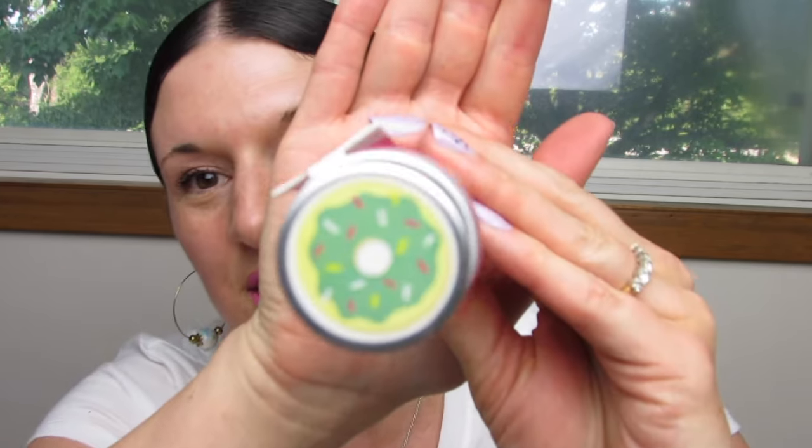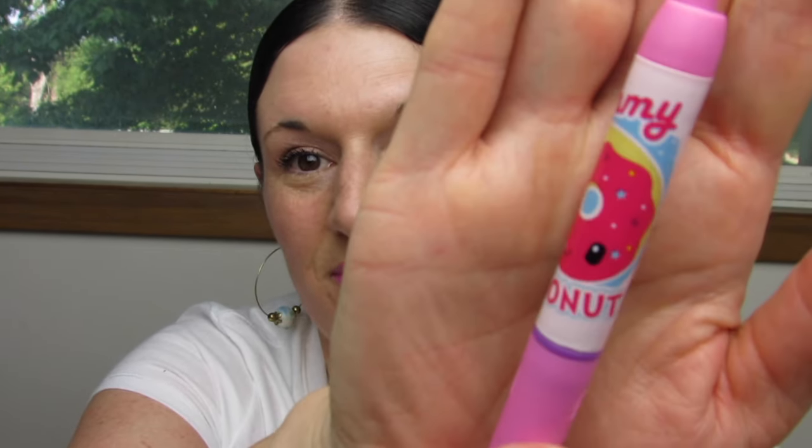First one we have is donut. Here's how the lid looks. Let's open it up — here is the design. The donut smells very berry and fruity and sugary.